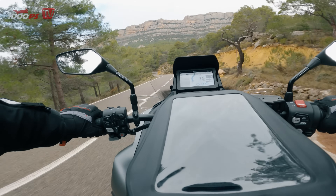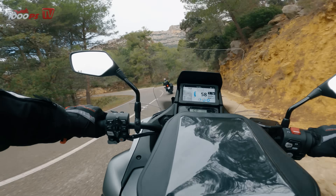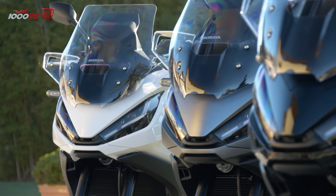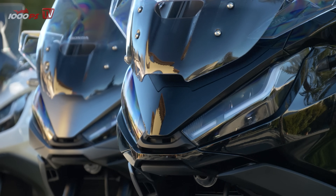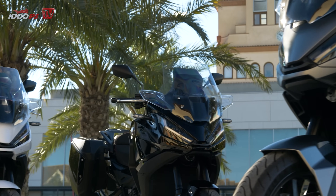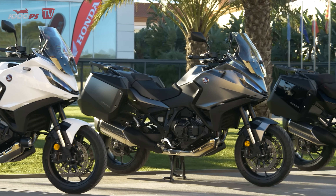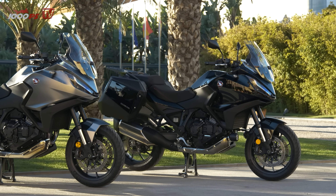Lower consumption can certainly be achieved with a more civilized riding style. The NT1100 from Honda is available in white, grey, and black — perhaps the MY2023 will be more colorful. The Honda will be available from February 2022 at dealers, with prices starting at just over 15,000 euros in Austria and just over 13,000 euros in Germany. The NT1100 had the potential to be a big hit in the travel segment. In many areas, Honda has done its homework with bravura. The final inconsistency on safety features prevents an even better rating — nevertheless, it is one of the best touring motorcycles I have ever ridden.